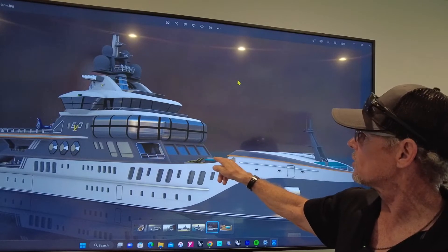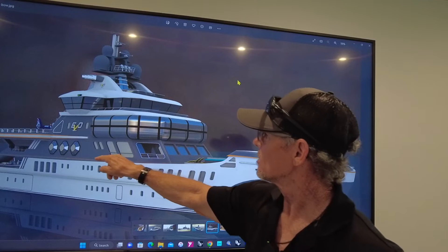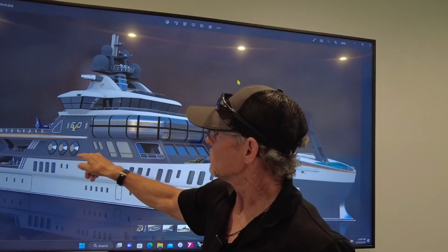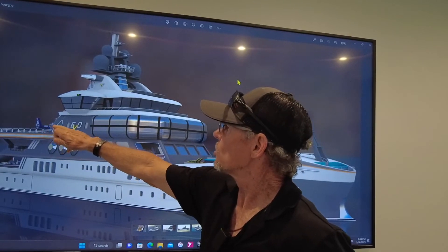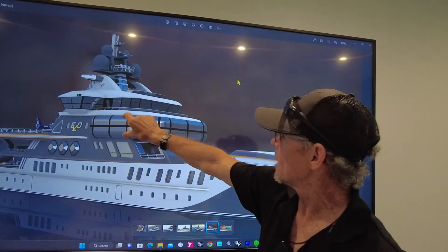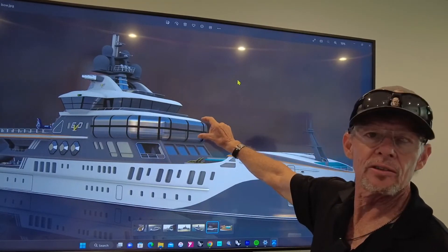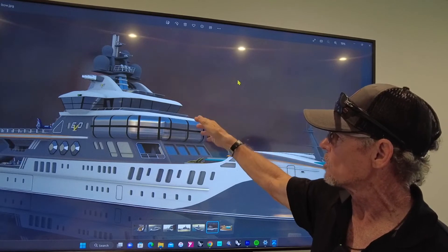You have a swimming pool here and sunning areas, balconies, lounges, a huge lounge here, and an aft deck. You also have a heli platform with a roll-in helicopter hangar here. And then you have this glassed-in area up on the owner's deck, which is floor-to-ceiling curved glass that would make an incredible viewing platform.